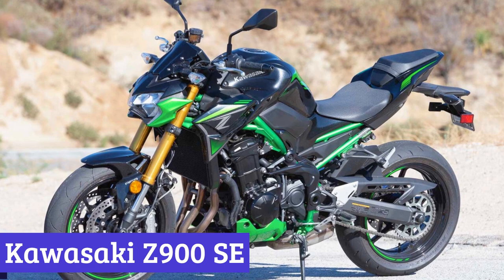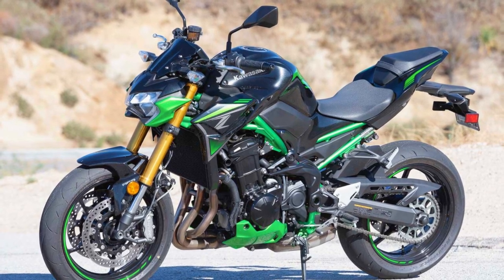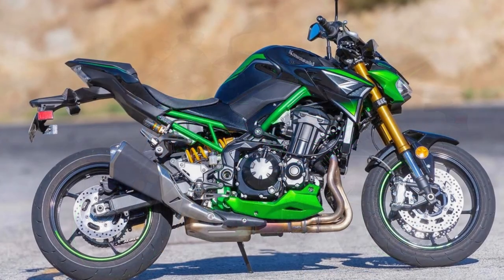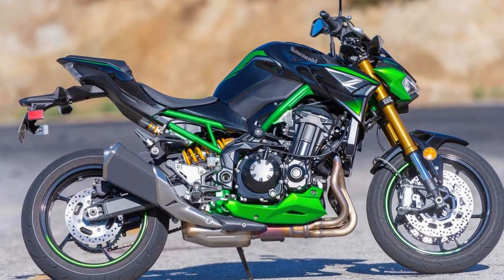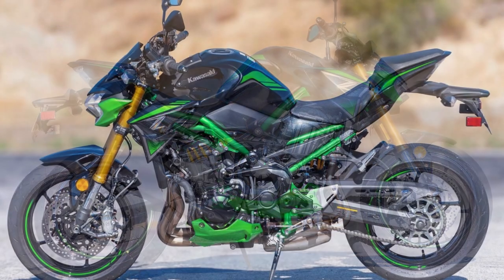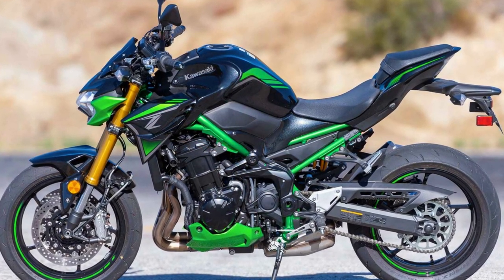Number 7: Kawasaki Z900 SE. Hold on to your helmets, because we're about to take a spin through the Kawasaki Z900 SE. This bad boy has been rocking the roads since 2017 and is the big cheese of the Kawasaki Z series, waving goodbye to the old Z800. This bike knows how to make an entrance with its Sugomi design concept — it's like it's flexing even when parked.